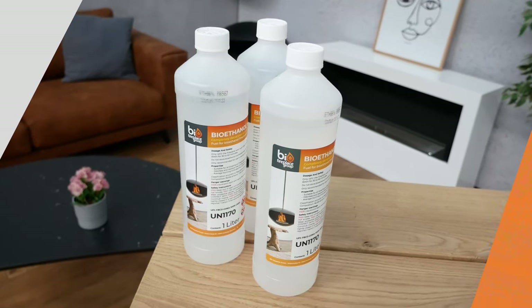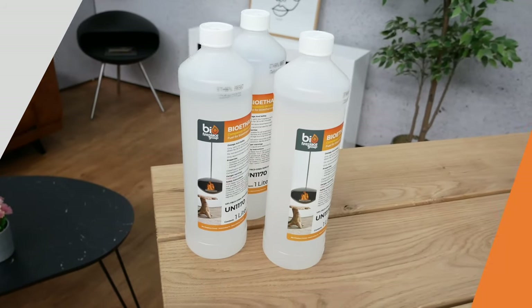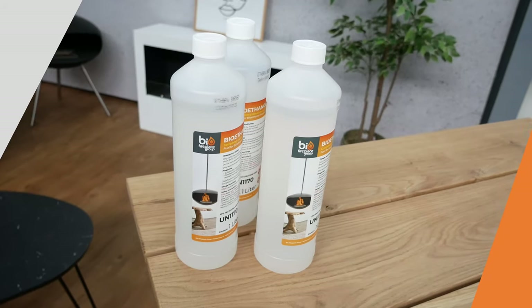Bioethanol is the fuel for your bioethanol fireplace. Bioethanol is a liquid that is made from leftover products from the production of potatoes, corn, beets and similar sugar-rich vegetables. Today bioethanol is used in many common products, for example in household cleaning utilities and also mixed with gasoline for your car.